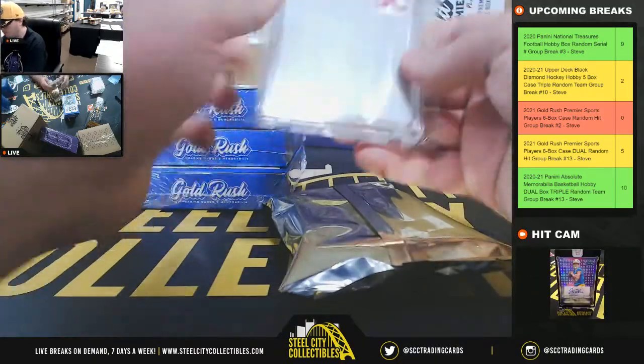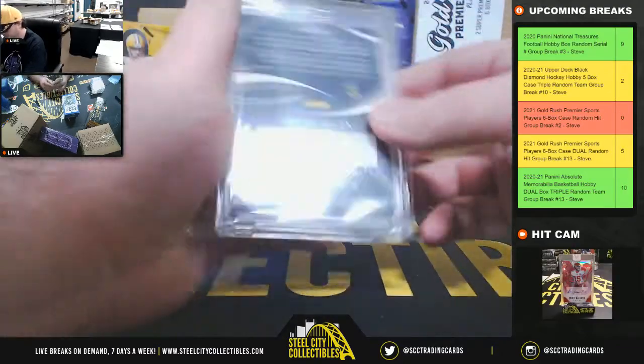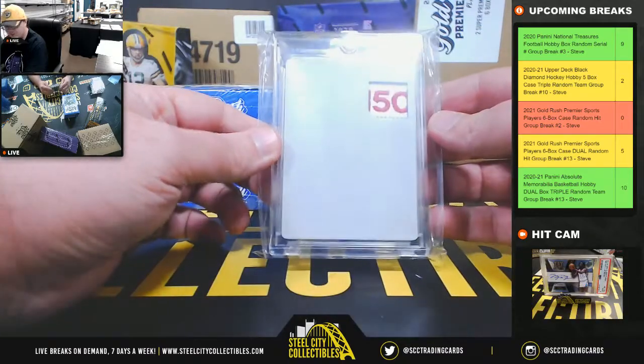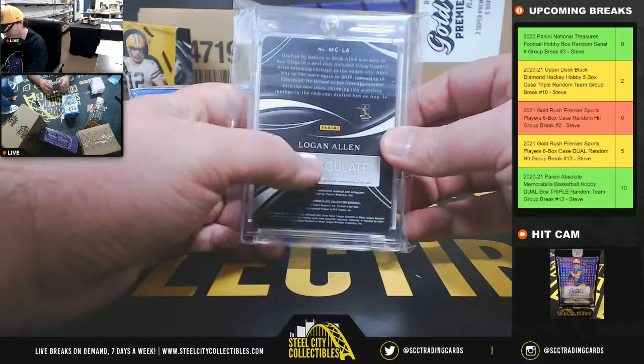We have a 1-of-1 printing plate patch. It is Logan Allen from 2020 Immaculate. There's absolutely no picture on the card, but it is the Logan Allen 1-of-1 plate.